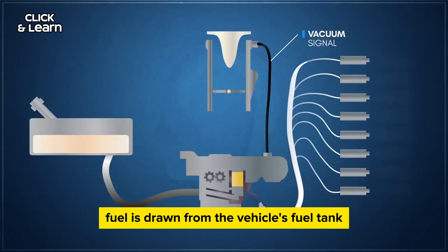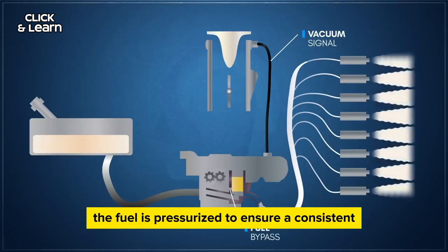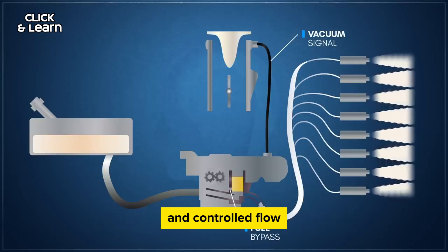Fuel supply: fuel is drawn from the vehicle's fuel tank and delivered to the fuel injector through a fuel line. The fuel is pressurized to ensure a consistent and controlled flow.